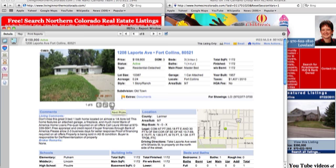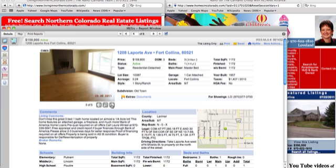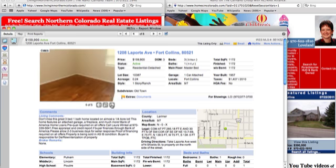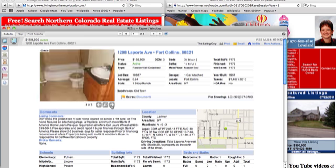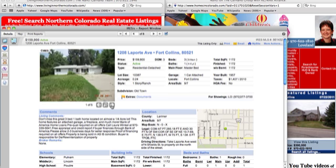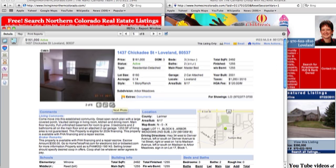Our next one is on La Porte Avenue in Fort Collins at $159,000. It's a three-bedroom, one-bath home on a little bit larger lot. It's a Bank of America property, so they want you to use a Bank of America lender first. I had one Bank of America lender that couldn't pull it off and we had to switch at the last minute to another lender — let me know if you want to know who that is.